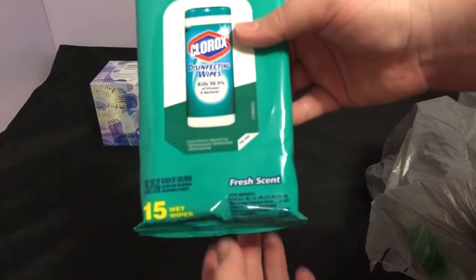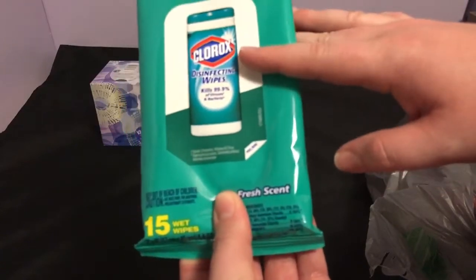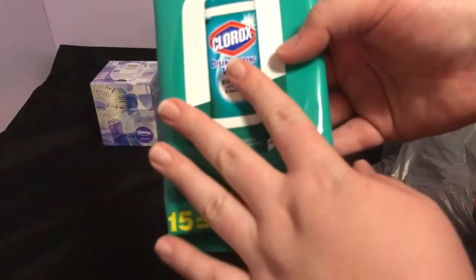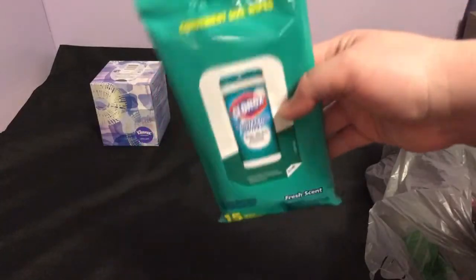I've seen the Lysol wipes before but I have not seen the Clorox wipes, so I was super excited for these. They had the fresh scent and the citrus one — I picked up the fresh scent. I'd like to keep this in my beauty room so that if I spill something it's just good to disinfect every week.